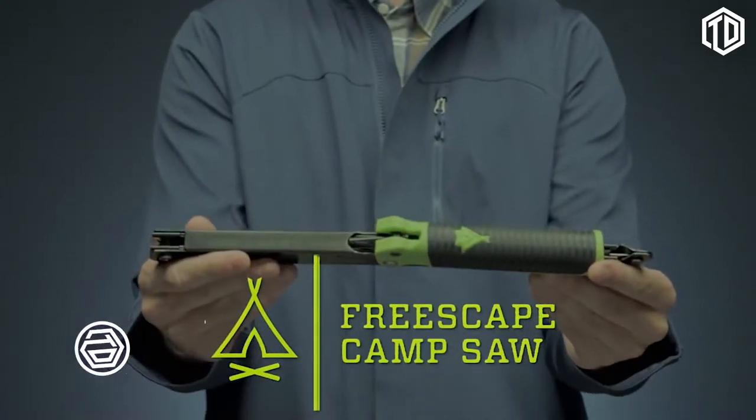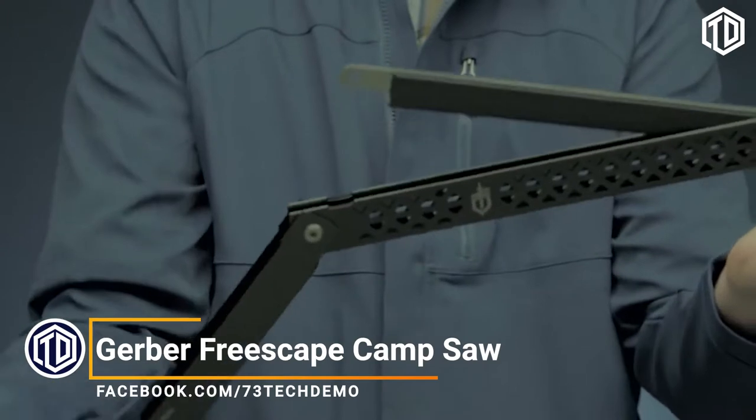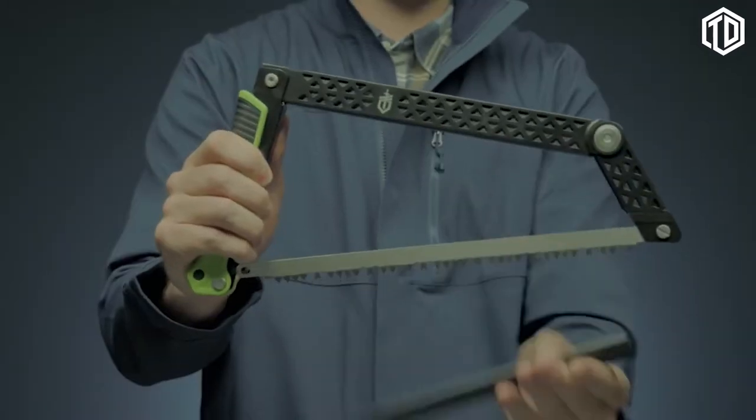This is the FreeScape Camp Saw. The innovative design lets you fold this flat while remaining completely assembled using no extra tools. Its slim size when folded makes it simple to store in a pack or a gear bag without threat of lost parts.